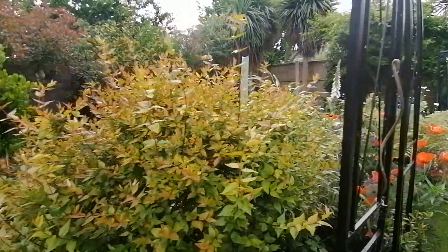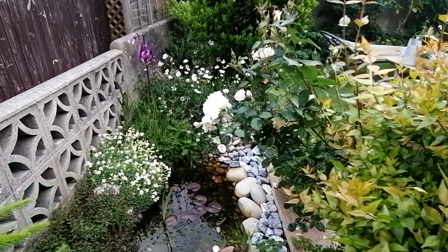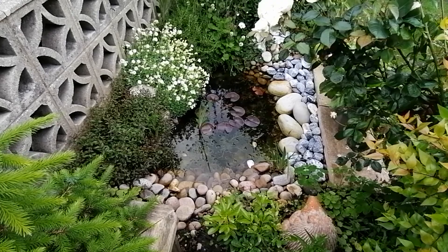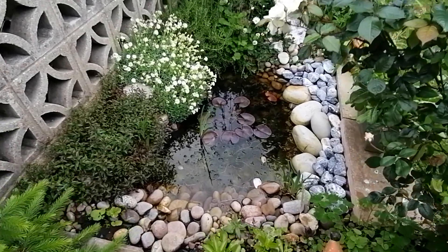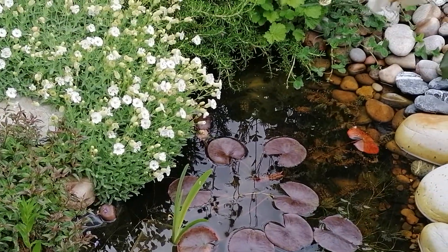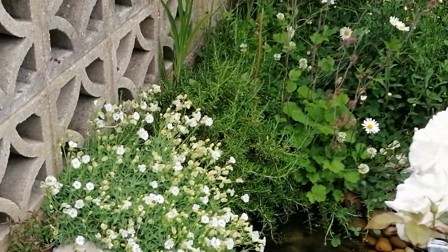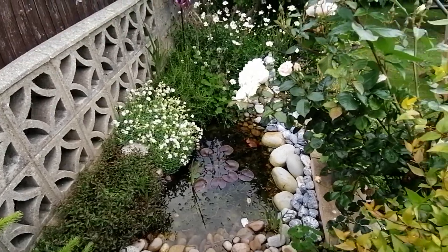Over here was another project — a pond I built myself, a wildlife pond about two years ago. I wanted to encourage some more wildlife into the garden, and I'm hoping that eventually I'll get some frogs and toads in here. Maybe they'll eat the snails for me! So that's coming on really well.